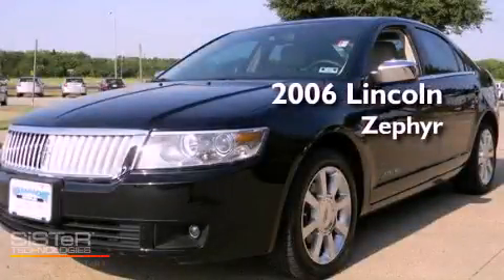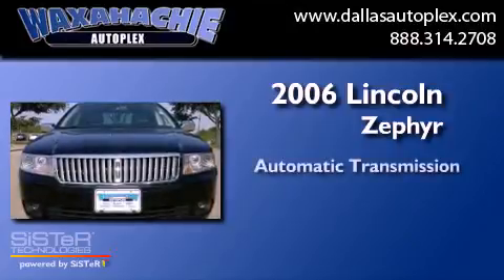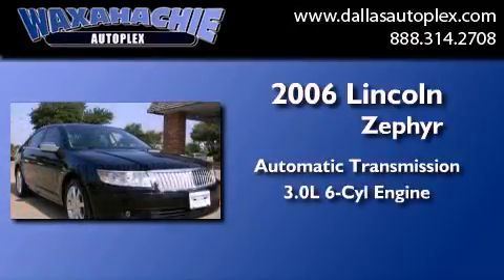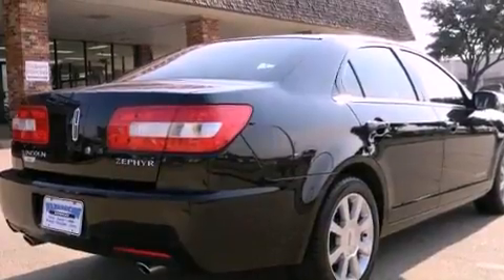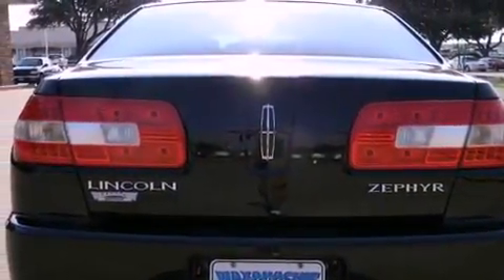This is a 2006 Lincoln Zephyr. This four-door sedan has an automatic transmission and a 3.0 liter V6. Its top features and packages include the premium sound package, alloy wheels, and heated seats that can warm you up in seconds.